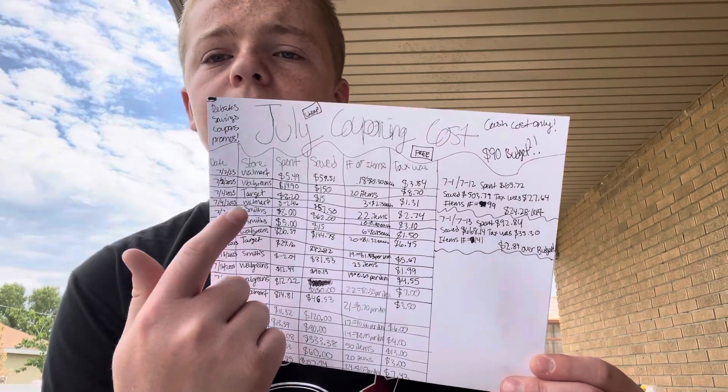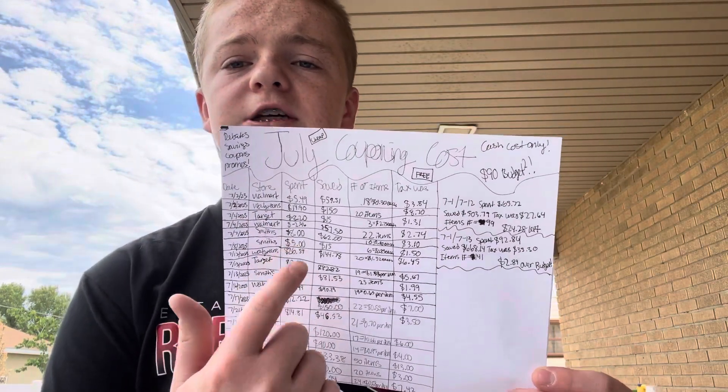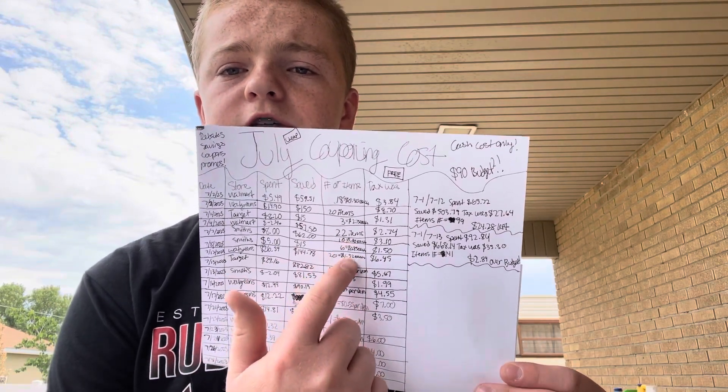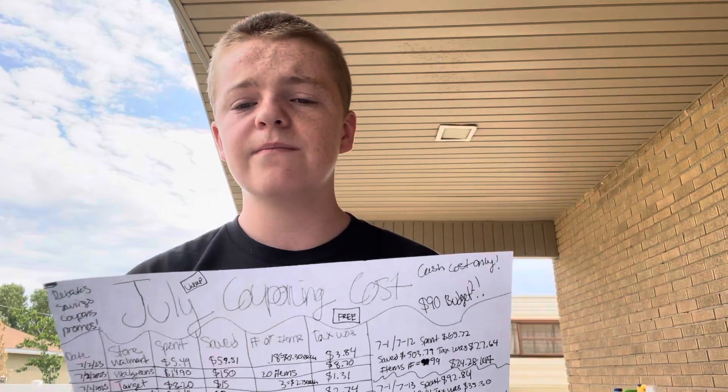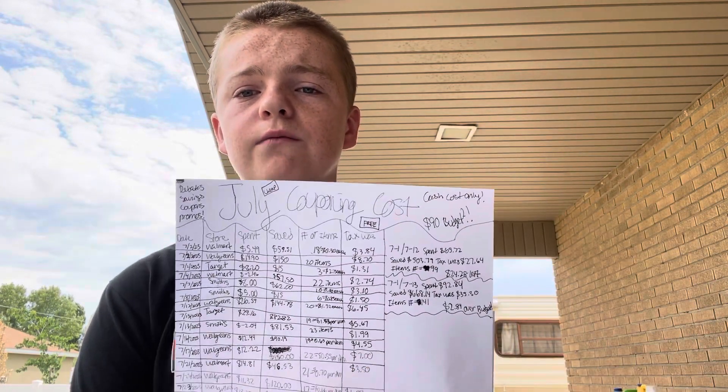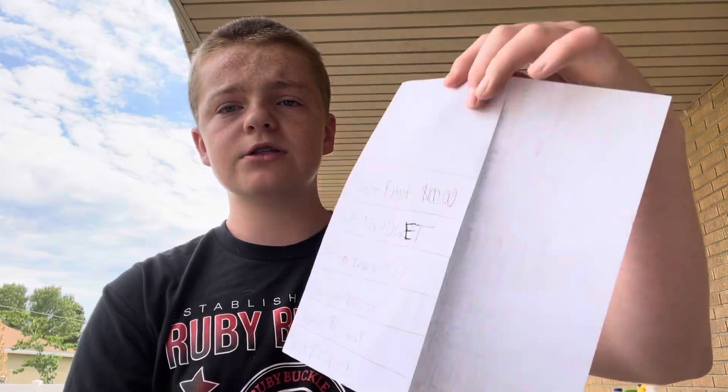Here is how I calculate everything. I have the date, the store I went to, how much I spent, how much I saved, how many items I got, and how much tax was — because I just like to see how much tax really was in these hauls. Even though I count it separately, it's crazy to see how much tax really is.